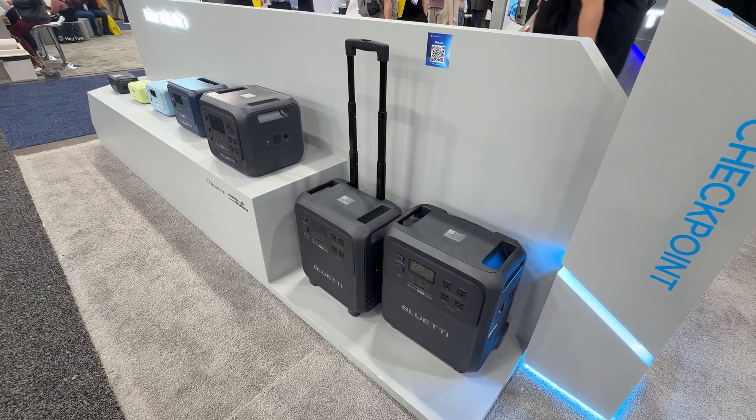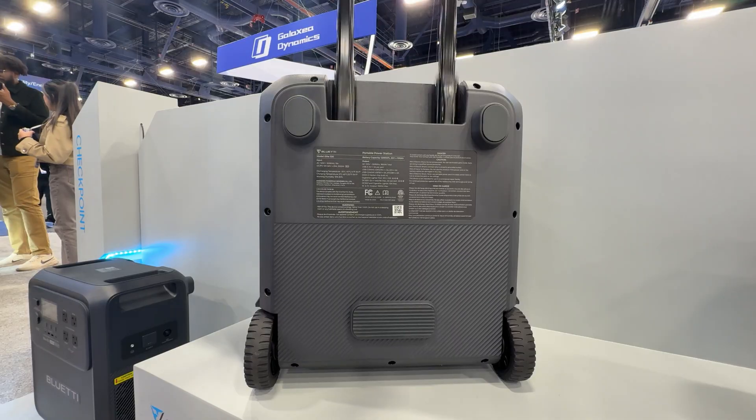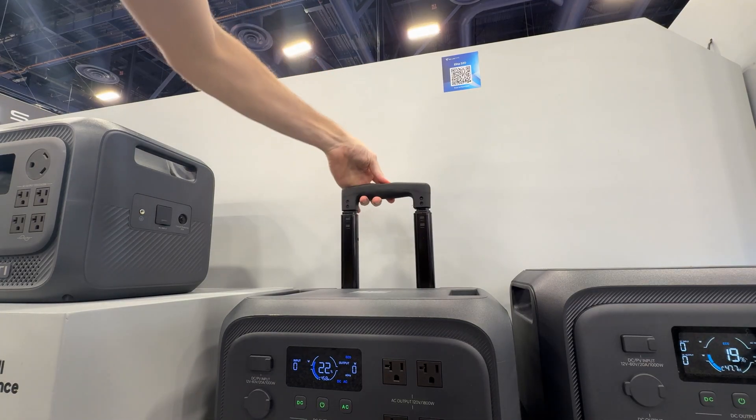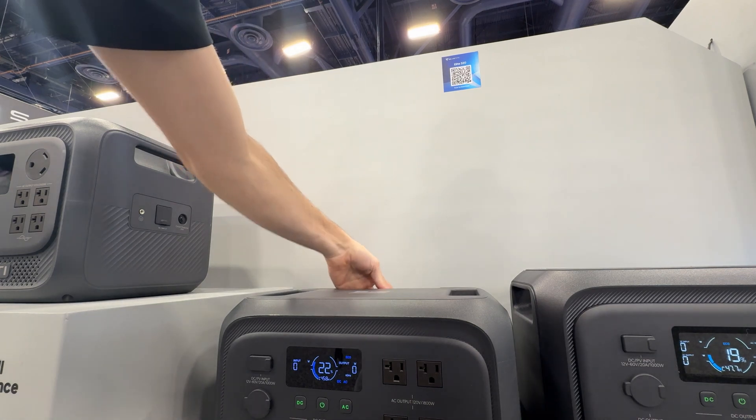What I really like about the Elite 320 is how mobile it is. It has a built-in telescopic handle and wheels, so instead of carrying a heavy power station, you can literally pull it from room to room. During an outage, you can power your fridge in the kitchen, then roll it into the living room or bedroom for lights, Wi-Fi, or charging devices.